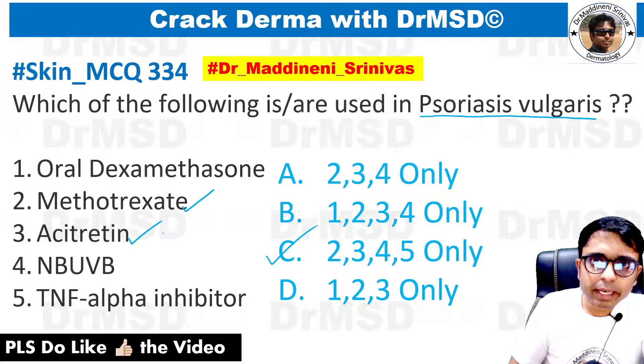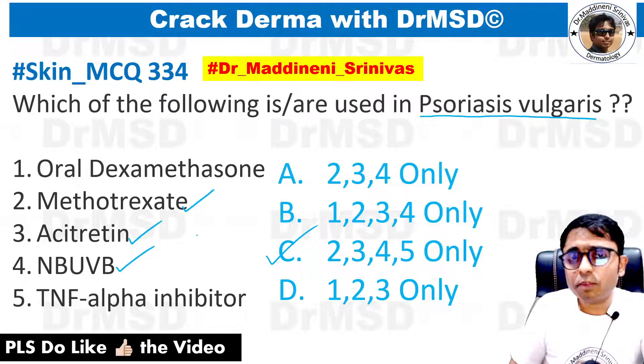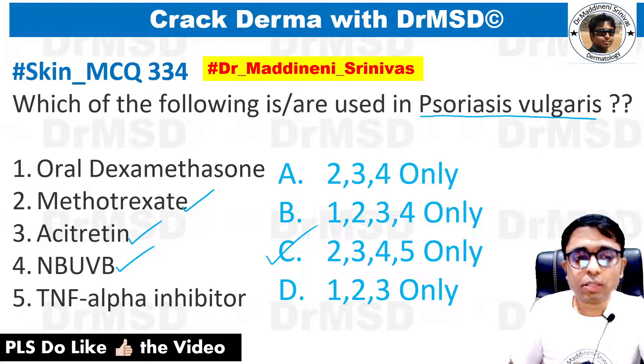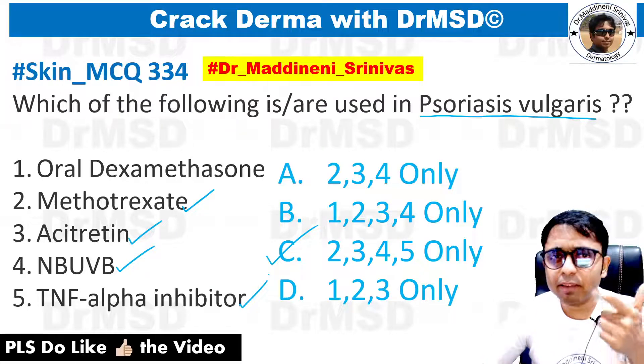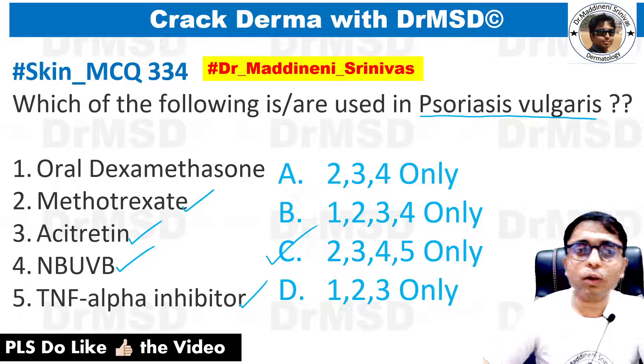Acitretin can be used, which is a systemic retinoid. NBUVB, which is a form of phototherapy, along with PUVA — that is psoralen and UVA — can also be used. TNF-alpha inhibitors, like etanercept, infliximab, adalimumab, golimumab, and certolizumab, can also be used.